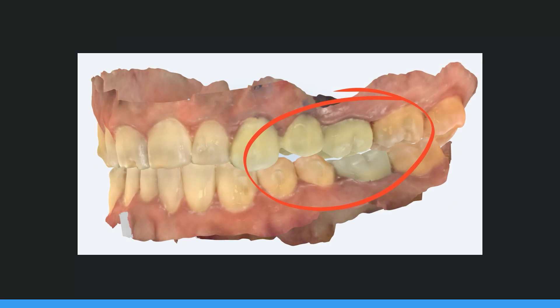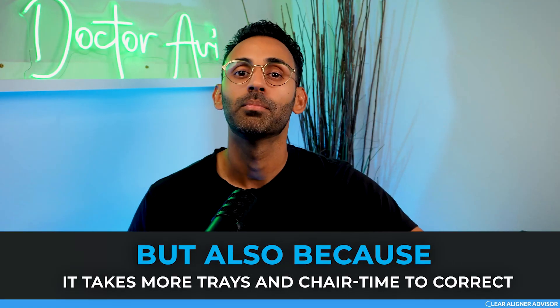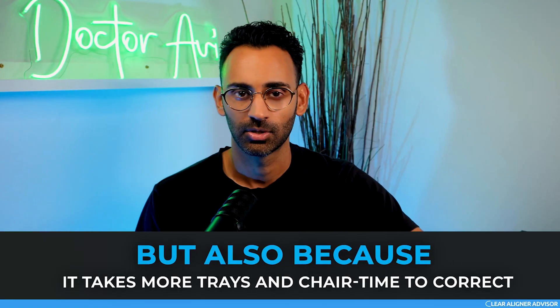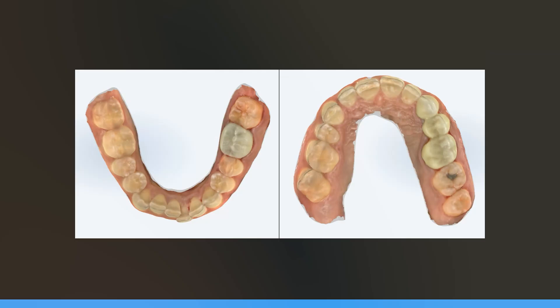Before we dive into this case — why are posterior open bites bad? For one, they cause a problem with your patient's occlusion because their back teeth don't come together anymore. But also, this ends up taking even more trays and chair time to correct, which ultimately leads to the case being unprofitable. So here is my big screw up: the posterior open bite case.